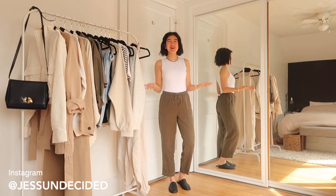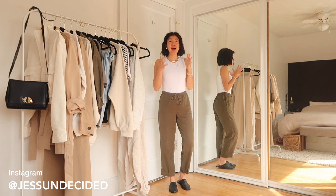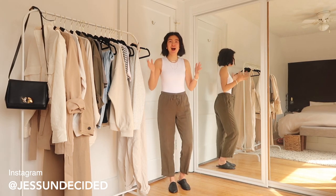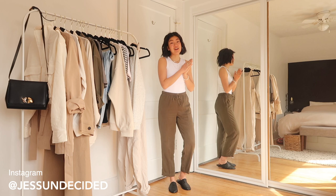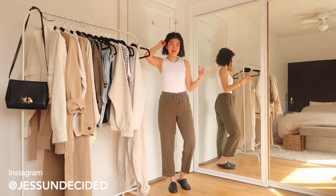Hey everyone, welcome back to my channel. Thank you so much for watching. If you are new, welcome. I am doing a huge spring haul today. If you can see the rack beside me, it is filled up. I will be starting off with the Aritzia pieces from their new spring collection, available online and in stores. This portion of the video is sponsored by Aritzia.